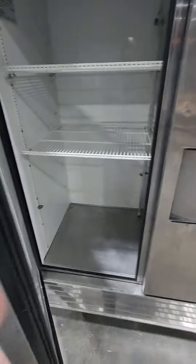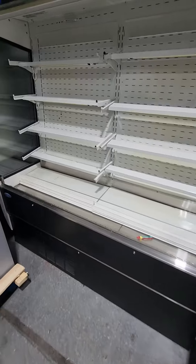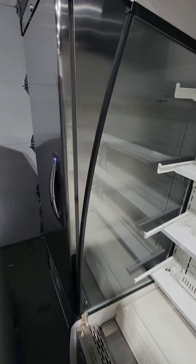Here you've got a double door — pretty clean units, used unit as well. Display racks. Another single door there.